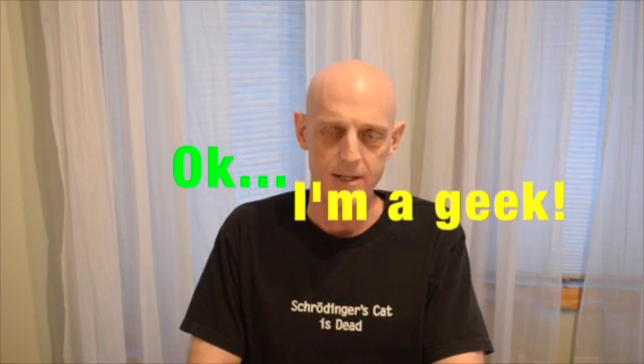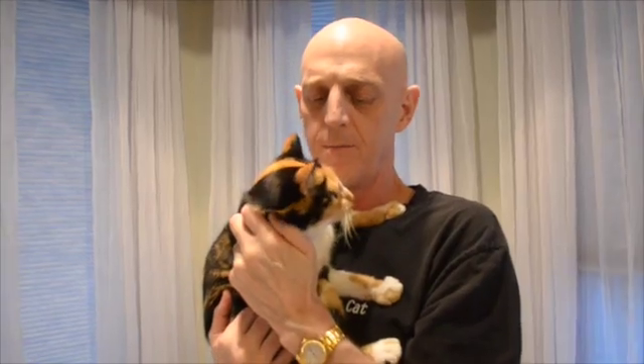I'd like to make one other statement: no cats were harmed in the production of this video. Schrödinger's cat refers to a thought experiment about the uncertainty of states of atoms and whether they decay — if you're a science geek like I am, this shirt is actually pretty funny, because the back says 'Schrödinger's cat is not dead.' Thanks for watching. Be healthy. Hi Marble — you're alive, aren't you? See you next time. Bye.